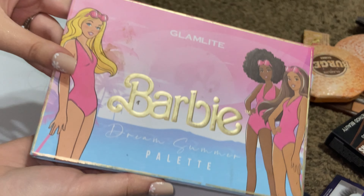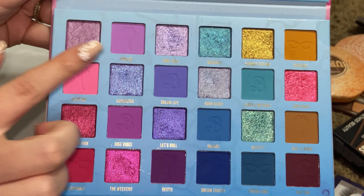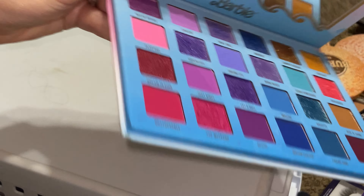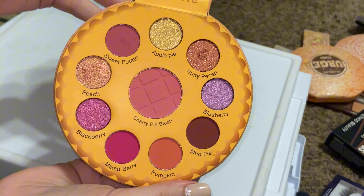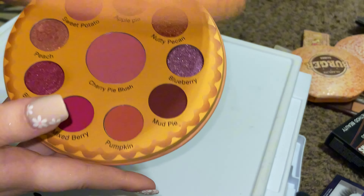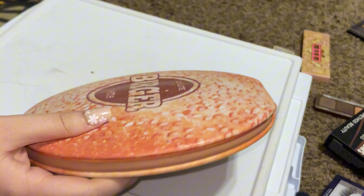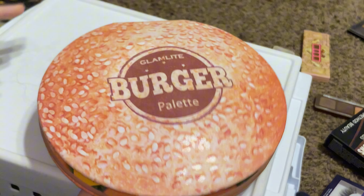On to some Glam Light. The Barbie palette — this is gorgeous, I love this so much. These shades are so pretty; I got this at TJ Maxx for pretty cheap. Definitely keeping. The Pie palette — super, super pretty. I really love this peach shade. Keeping this. We have the Burger and the Slider palette — both really, really pretty. Keeping both of those.